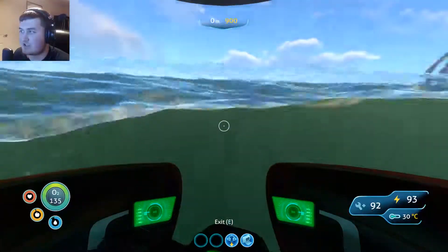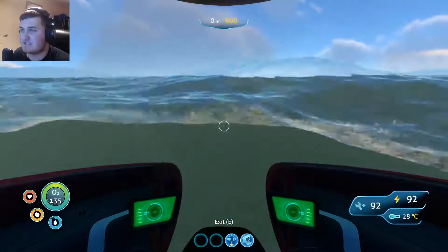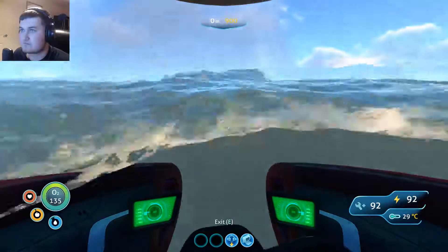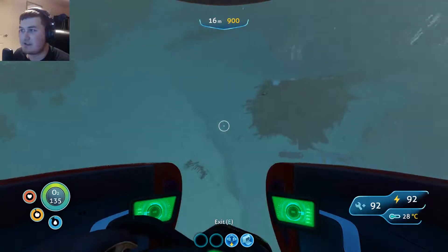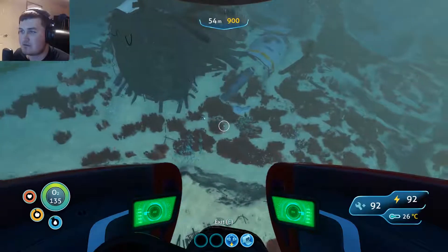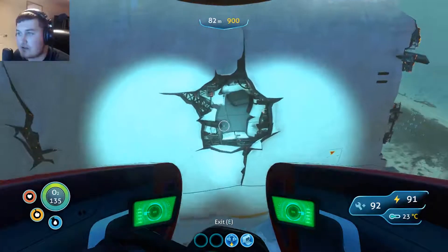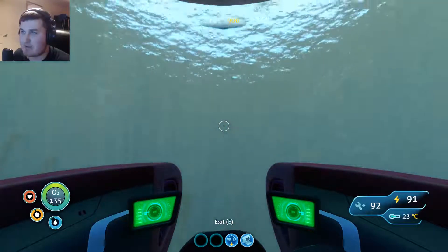This should be it - yep, there it is, happy days. I think I've checked that out before, yeah, I recognize it - yep, I did.